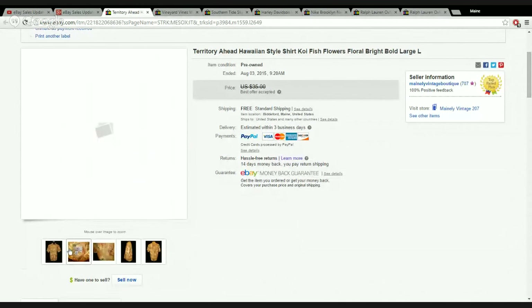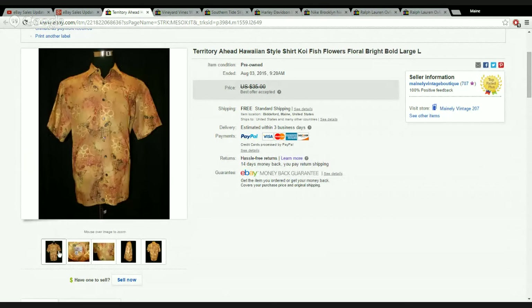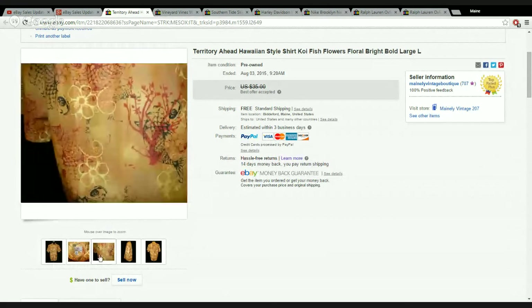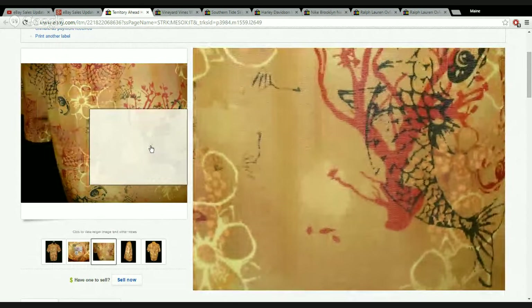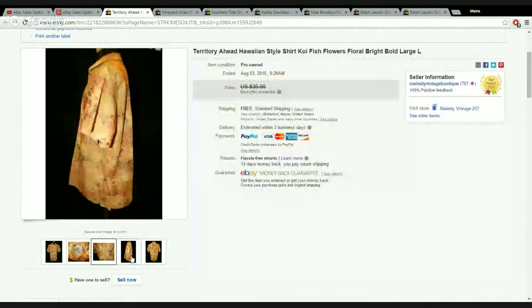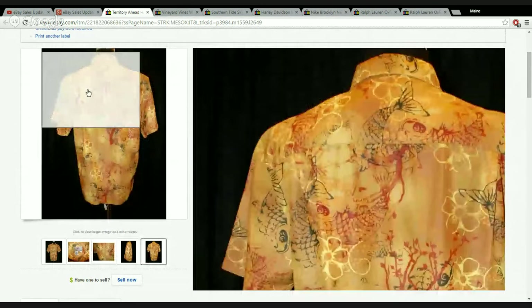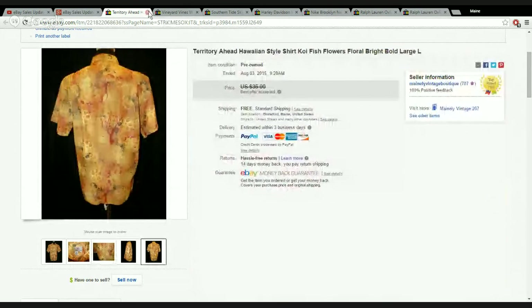This is a brand I usually have to sit on for a while — Territory Ahead stuff sits. But it does sell for a good amount. I got $29 for this button-front shirt. It had a pretty interesting look with what I think are koi fish — colorful, special, and unique. It really takes the right buyer; not everyone is going to want to wear this. But nevertheless, it sold.